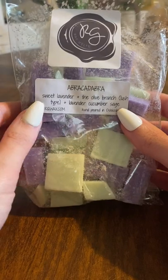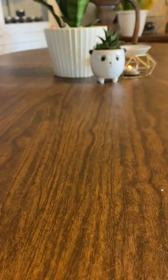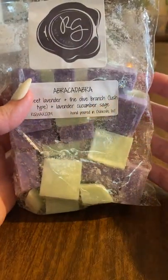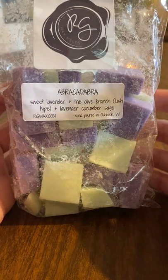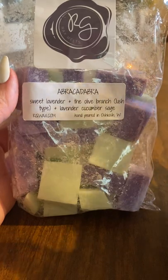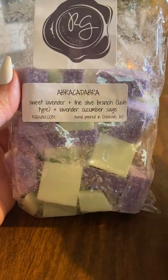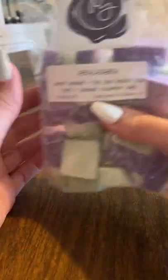Another lavender scent here is Abracadabra. This one is her sweet lavender, the olive branch Lush type, and lavender cucumber sage. I had this last summer and wanted to get it again. I can definitely smell the sweet lavender and the olive branch — it's a very distinctive smell. I don't know that I can smell the cucumber sage, but it's definitely like a lavender olive branch scent to me. It's super strong — like a 10 out of 10. It's just a great spa, calming, clean type of scent. I really like that one.